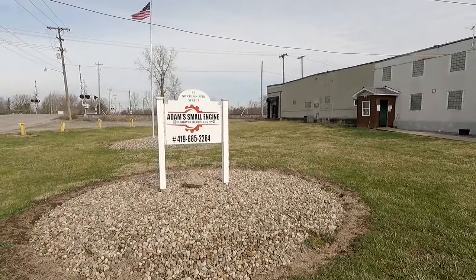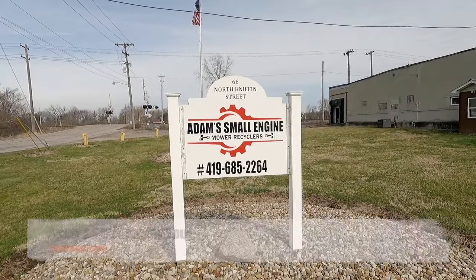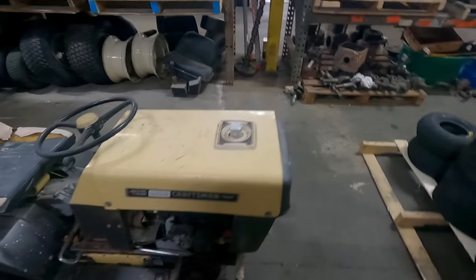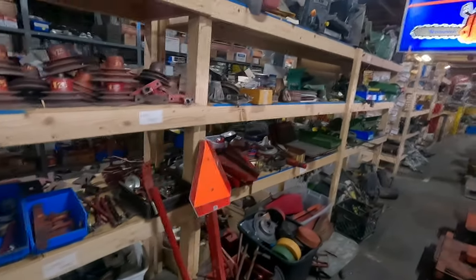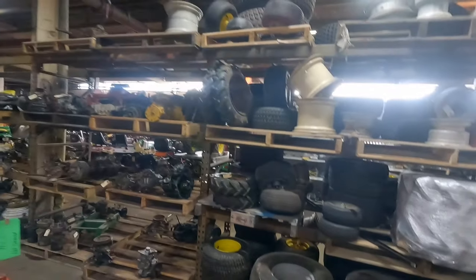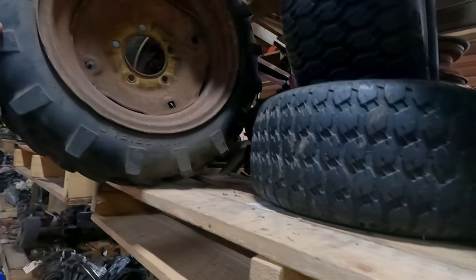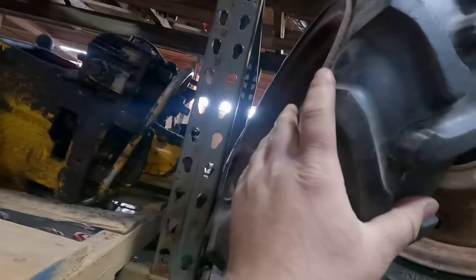We're out here in Ohio at Adam Small Engines Motorcycles, 66 North Niffin Street in Greenwich, Ohio. We're gonna be doing a tour of the facility and his U-pull-it yard, so hope you guys enjoy. Got this nifty little Craftsman with a fuel cell somebody made for it. Wheel horse parts, carbs, intakes — literally anything you need, Adam Small Engines probably gonna have it. Might need to take those little 512s home with me.